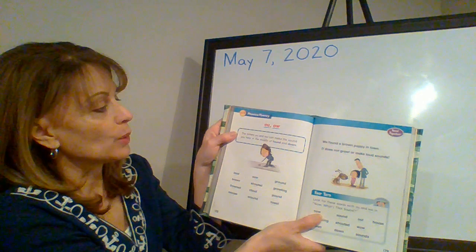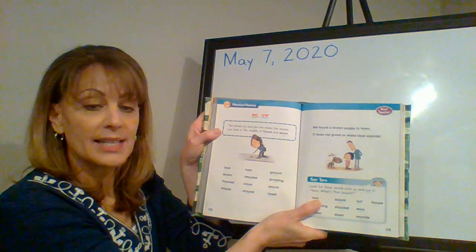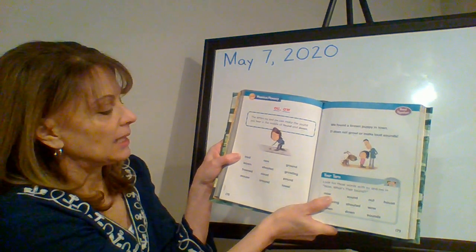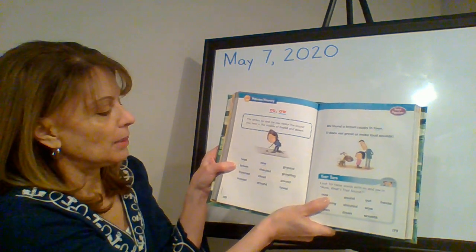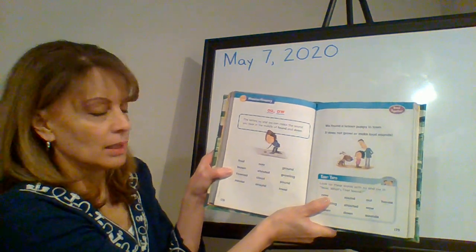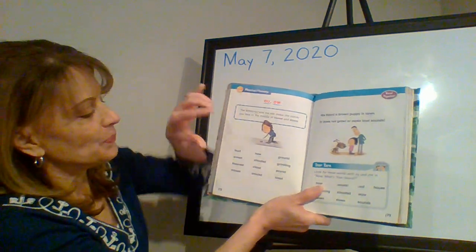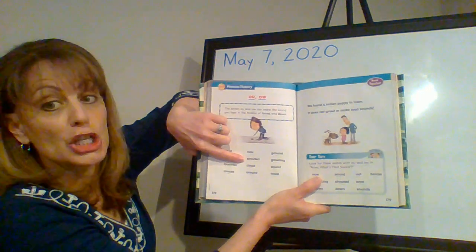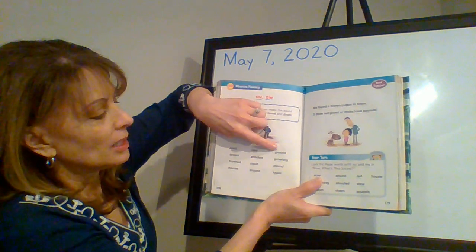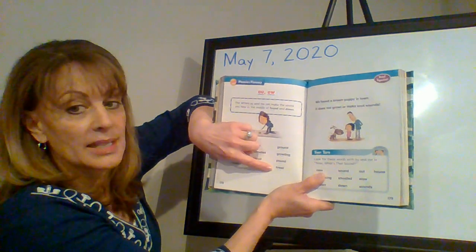The letters O-U and O-W can make the sound you hear in the middle of 'found' and 'down.' Can you see the words here? Read them aloud with me: loud, brown, frowned, mouse, shouted, cloud, around, ground, growling, pound, towel.